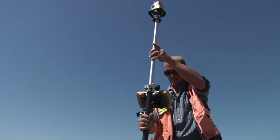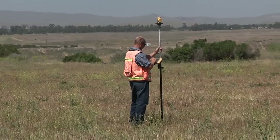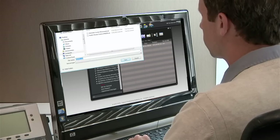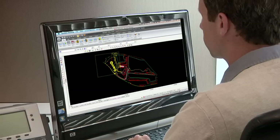Once the existing terrain is measured, the next step can be carried out: designing the new area. Using software like MagnetOffice, three-dimensional plans are created based on the existing area with special calculation tools to balance the cut and the fill. These 3D plans are transformed into usable data for machines, machine planning, and prediction of the site budget.